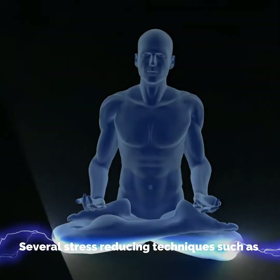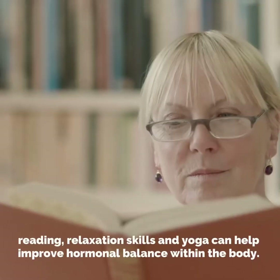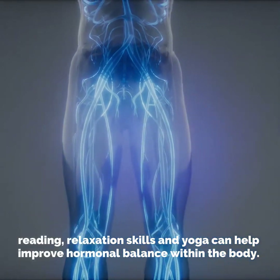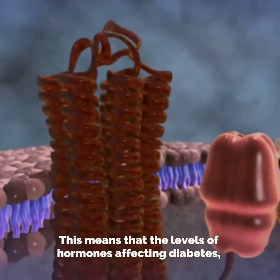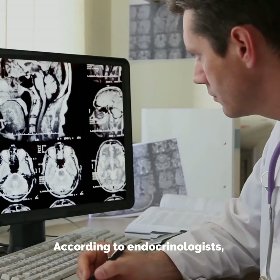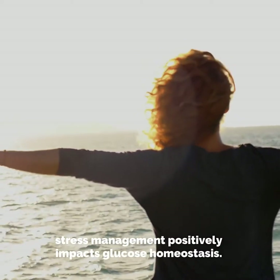It is crucial to manage stress in order to control diabetes. Several stress-reducing techniques such as mindful meditation, reading, relaxation skills, and yoga can help improve hormonal balance within the body. This means that the levels of hormones affecting diabetes, such as glucagon and insulin, stay within the normal range. According to endocrinologists, stress management positively impacts glucose homeostasis.